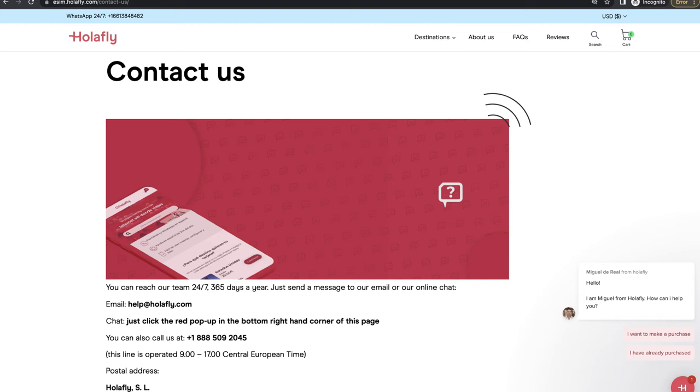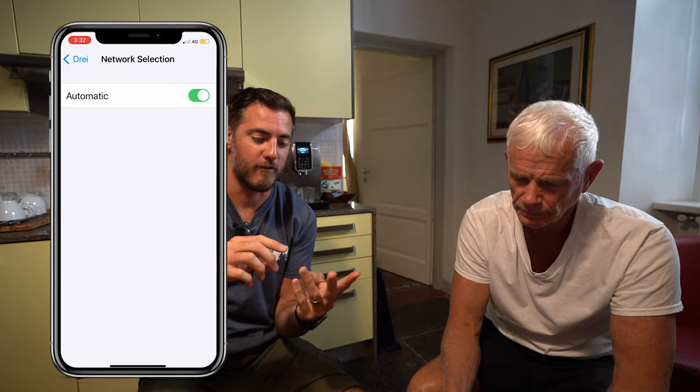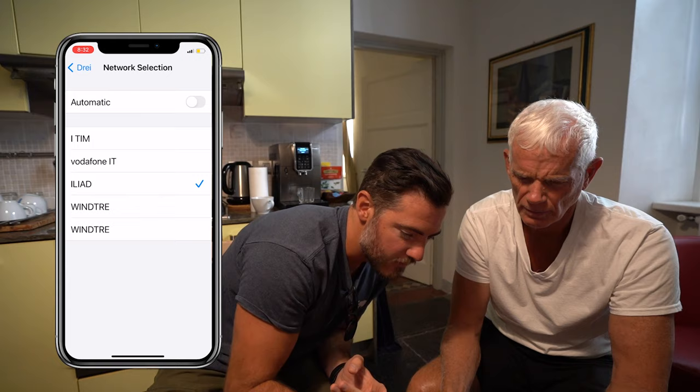We just made it to Lake Como. We had some technical difficulties with Halifly, and we're going to keep it real with you guys. But they have 24/7 chat support through WhatsApp. So we messaged them when we got to the Milan airport, and they got back to us and told us to reset the network settings and also deselect the automatic network selector. Because if you're in the States and you have options like Verizon, AT&T, T-Mobile, same thing here in Italy — you have Vodafone, Vintry, and others. So once we did that, it worked.